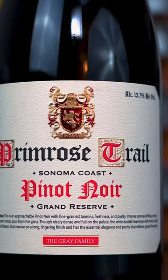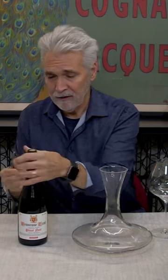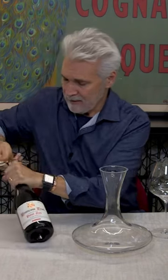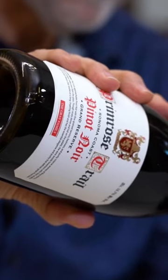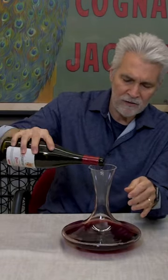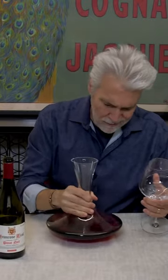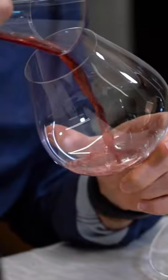We tasted this a little while back and we were all kind of wowed by it. They really got a great balance. Some oak aging on this, not too much. Just gives it a little bit of that toasty nuance.